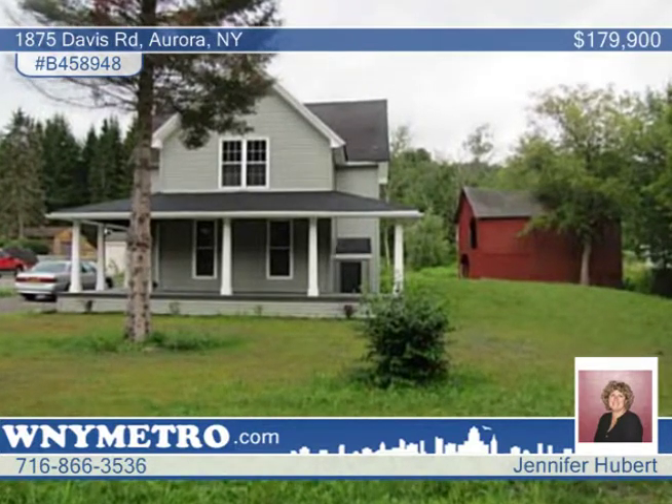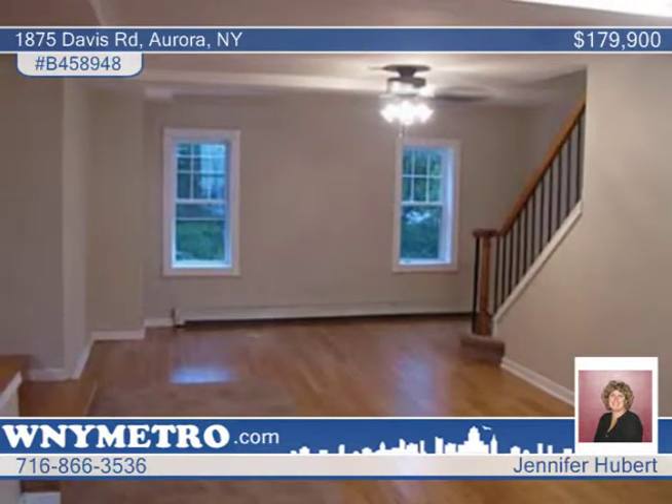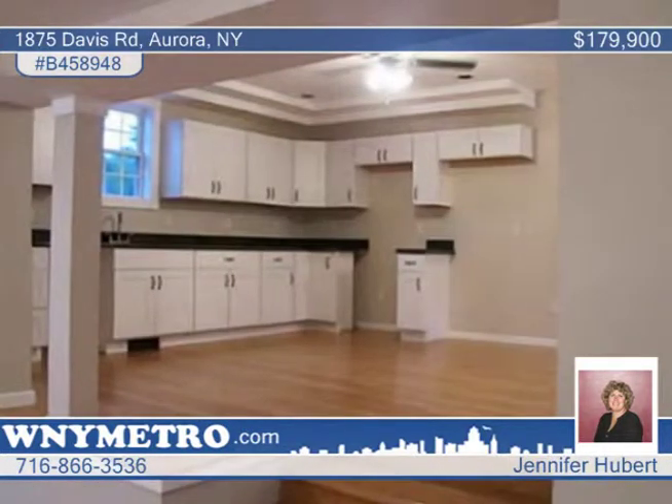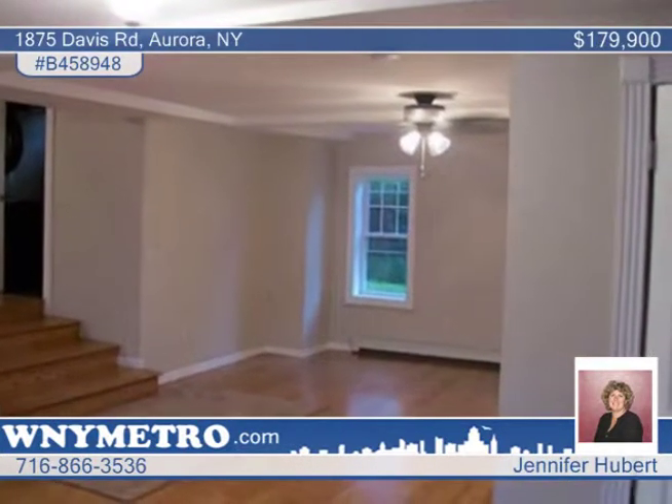Totally gutted and completely remodeled in 2013, this three-bedroom, two-bath colonial feels just like exploring a newly built home. The huge living room has gleaming hardwood floors that combine with the amazing open floor plan that make an excellent space for entertaining.